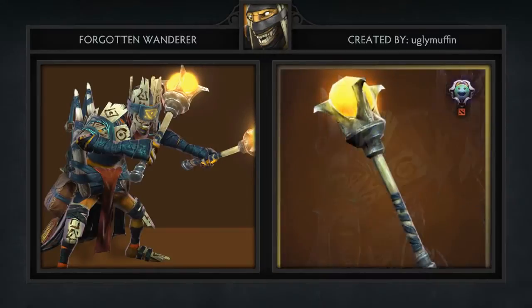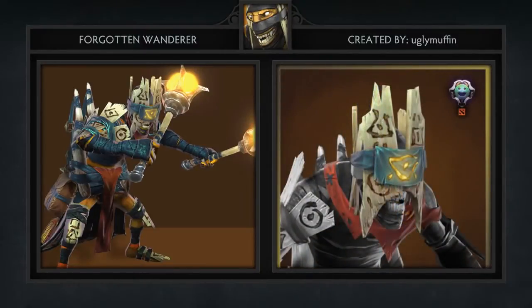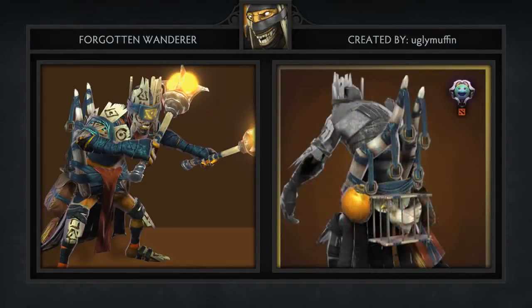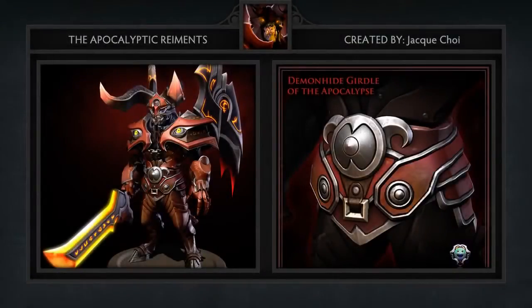Next is the Forgotten Wanderer set for Shadow Shaman, created by Ugly Muffin. This set comes with five items including a shoulder piece, a new mason scepter, an awesome looking crown, and a backpack of sorts that includes an amalgamation of items — one of which is a chicken in a cage.